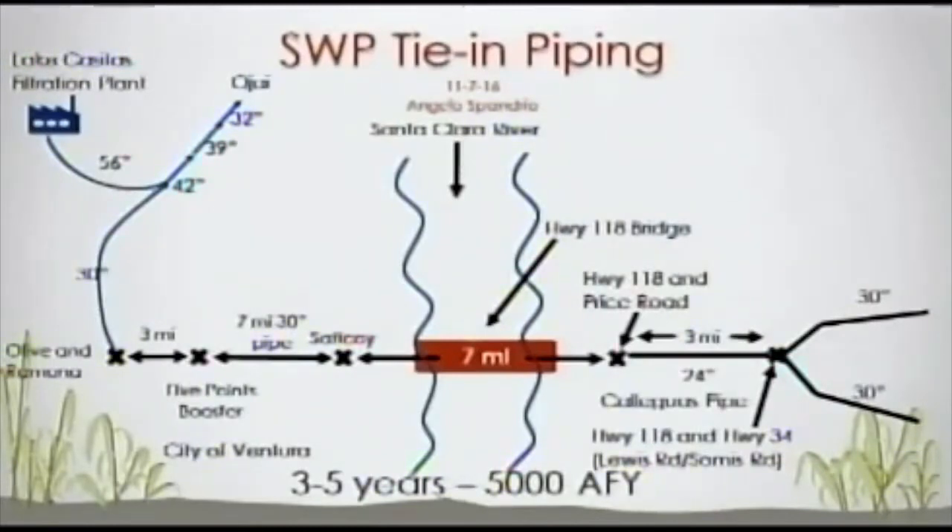On the State Water Project tie-in — a couple of new wrinkles. The 30-inch line on the left of the chart is an existing line from the Casitas Filtration Plant down to West Ventura. The red section in the center represents seven miles of new piping going east to the Cayegas system to tie into their lines. New information confirms the connection at Highway 118 and Price Road won't have enough capacity. Cayegas has offered to increase their 24-inch line, and there's also an option to go three miles further east to tie into Cayegas's two 30-inch lines.